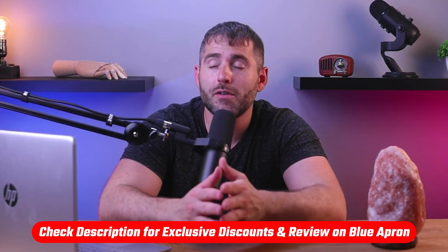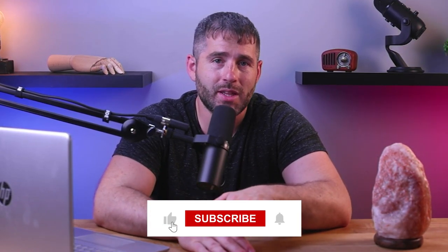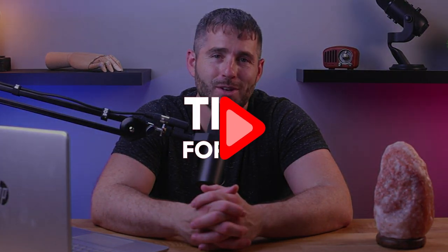And if you want a more in-depth breakdown, you'll find a full review link down in the description below. That's gonna be it for this video. If you have any questions, feel free to drop them in the comment section — I'd be happy to answer them. Don't forget to like this video and subscribe for more meal kit reviews. Thanks so much for watching and I'll see you in the next video.